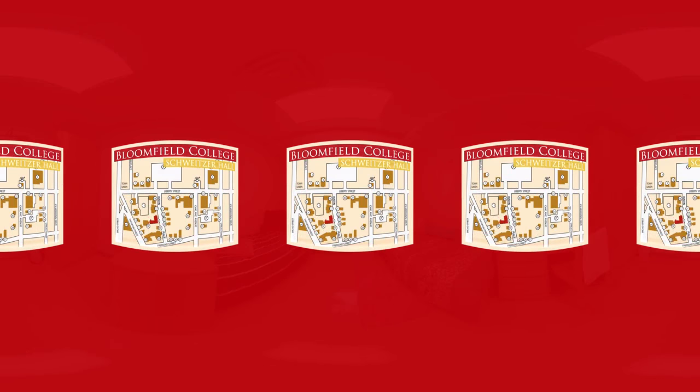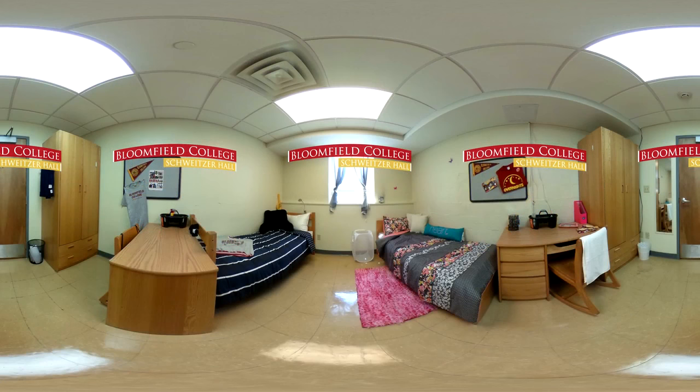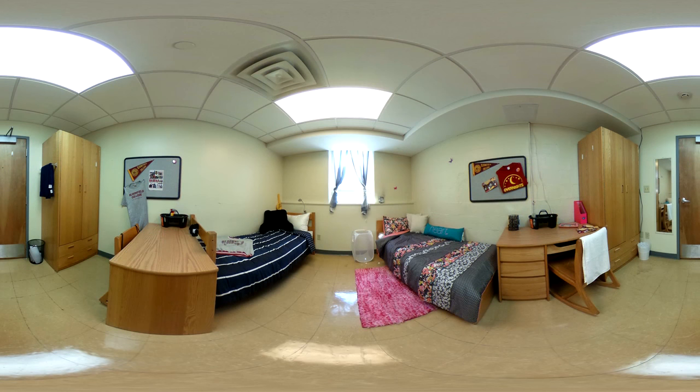This is Swicer Residence Hall, which is one of the two freshman residence halls on campus. Most rooms are doubles and we go through a detailed process to try and find the best roommate matches. I can tell you that I'm not the only Bloomfield College student who has met some of my best friends through campus life. The dorms offer a lounge for students as well as quick access to the cafeteria.